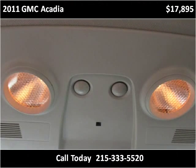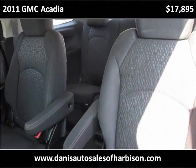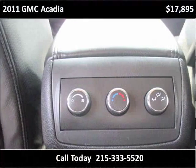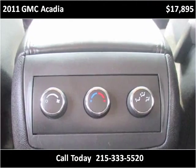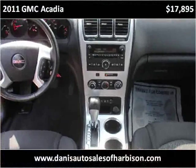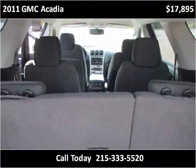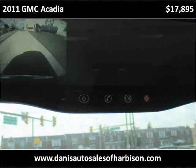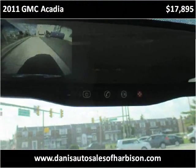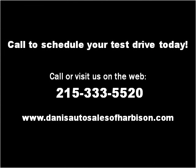Thank you. Please visit our website at danisautosalesofharbison.com.